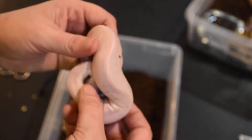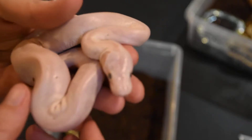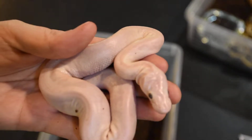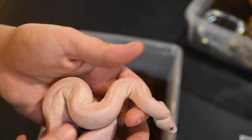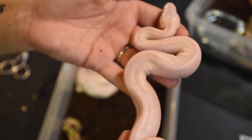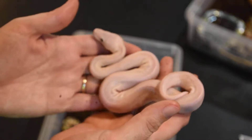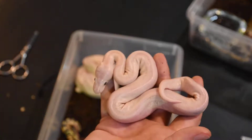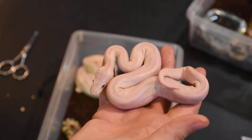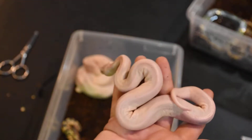Moving on to the crown jewels — we got three of them, and all three are female. These are bamboo mojave possible pastel blue-eyed leucistics. They're small right now, so it's hard to see, but once they shed we should see a little bit of pattern. I'll probably take a black light to them. They're going to be some awesome looking snakes — very white, no pattern on the head like the super mojaves have. Just a clean looking snake, with kind of a ghosting pattern on the sides.